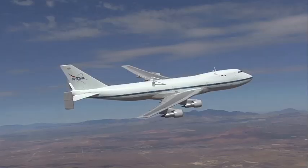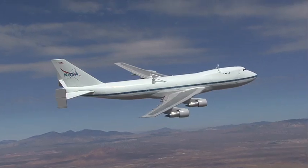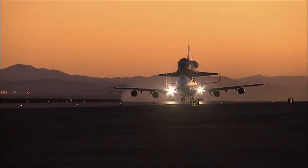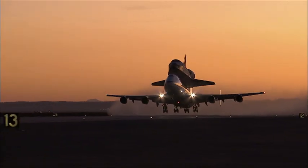Built in 1973, the big jetliner was flown in commercial airline service by Japan Airlines for about 15 years before NASA obtained it in 1989. After modifications, NASA 911 flew as a shuttle carrier aircraft for the next 21 years, carrying space shuttles 66 times on ferry flights.